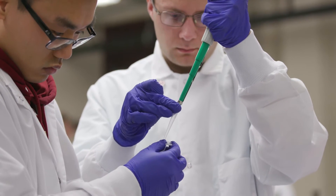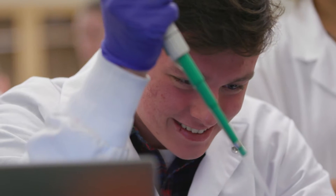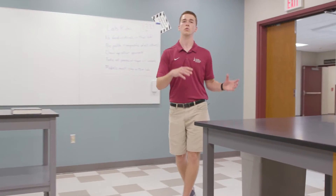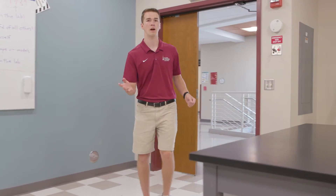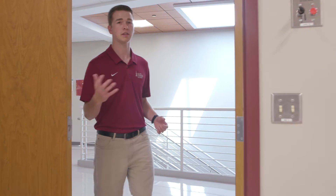This is a newly renovated lab with brand new equipment. Students can have access to all this equipment and they can also have access to the entire lab through a swipe card after hours, getting into these labs until midnight every single day.